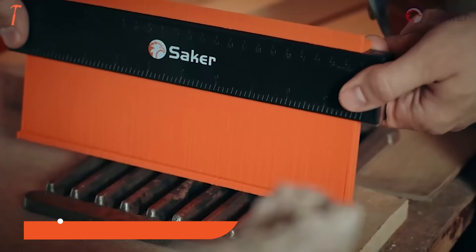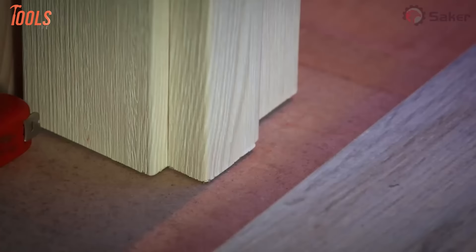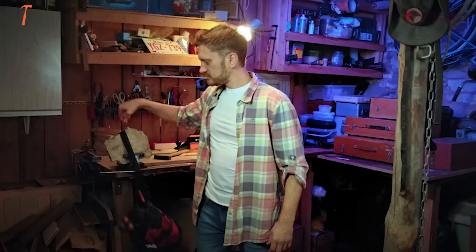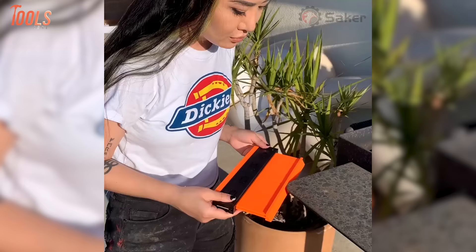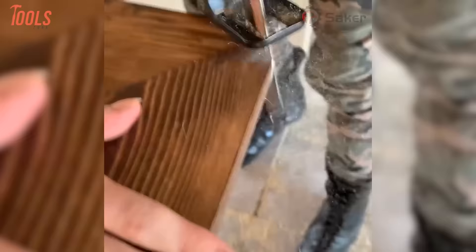The Saker Contour Gauge is a precision tool designed for woodworking, carpentry, and various DIY projects. This profile tool allows users to replicate and trace the contours of irregular shapes and profiles with remarkable accuracy. The 10-inch version features a lockable mechanism, ensuring stability while capturing the desired profile. You can adjust the tightness according to your needs — after using the contour ruler for a period of time, you can easily re-adjust. Once an object has been contoured, lock the gauge teeth in place for perfect traces every time. The tool is adjustable and versatile for any application where precision matters.